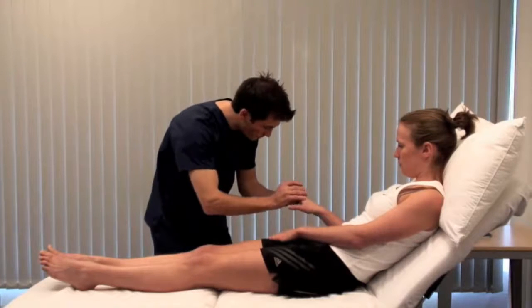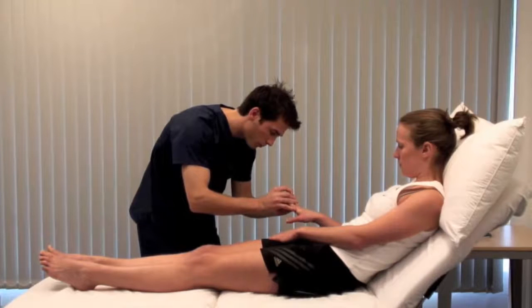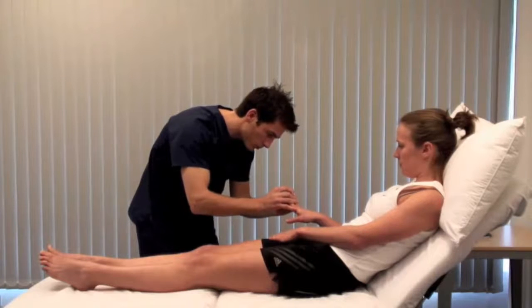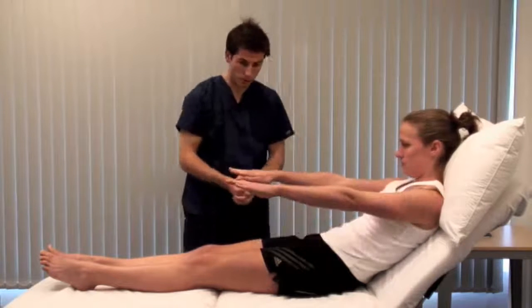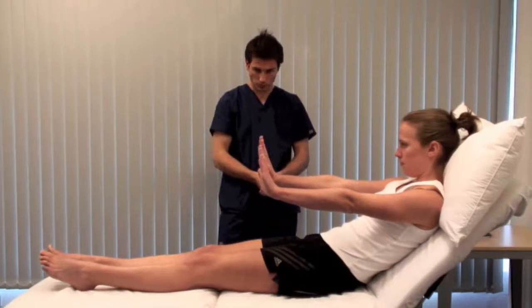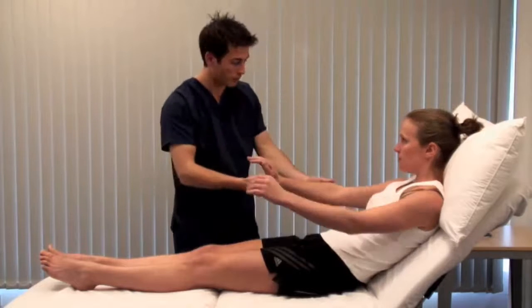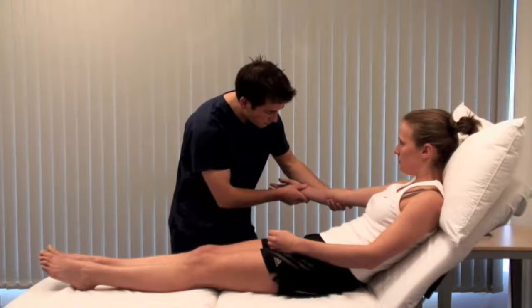Look for finger clubbing, which can be due to chronic liver disease, inflammatory bowel disease, or malabsorption. Could you place your arms up in front of you and cock your wrists back, please? Asterixis is a coarse flapping tremor seen in liver failure. It may also be seen in cardiac, renal, and respiratory failure with CO2 retention.